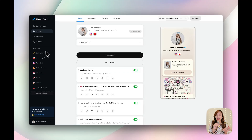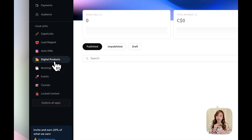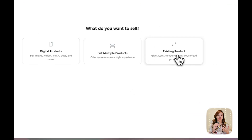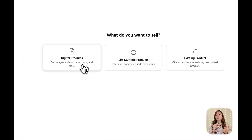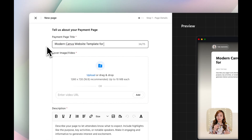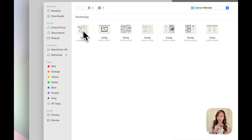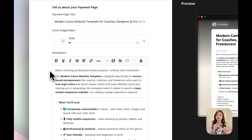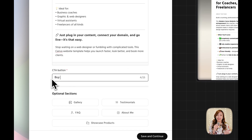Now that my storefront is set up, it's time to upload my digital product and get it ready for sale. I'm heading over to the Apps tab and clicking on Digital Products, then clicking Create Digital Product. You'll be asked what type of product you're selling — I'm going with a single digital product. I'm adding a payment page title, uploading a cover image, and pasting in the description ChatGPT generated for me. For the call-to-action button, I'm keeping it simple with 'Buy Now.'